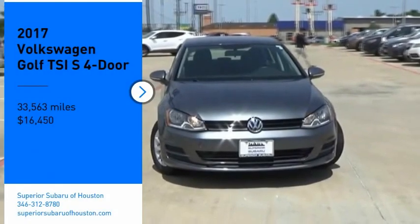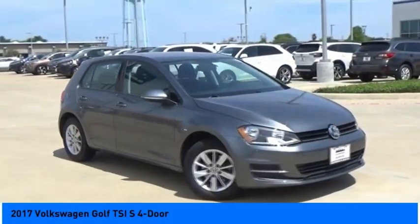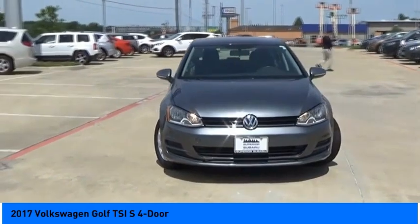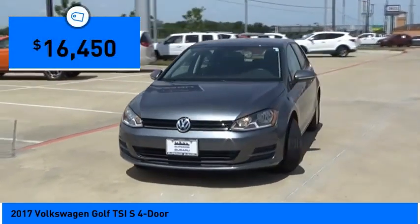Looking for the right vehicle? Check out the 2017 Golf. It's the original fun-to-drive hatchback. Drive one today — it's priced below $20,000.